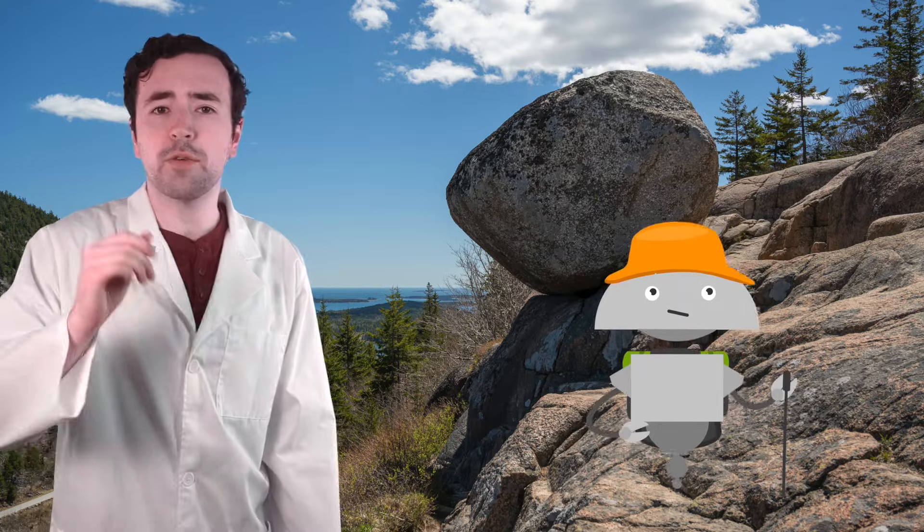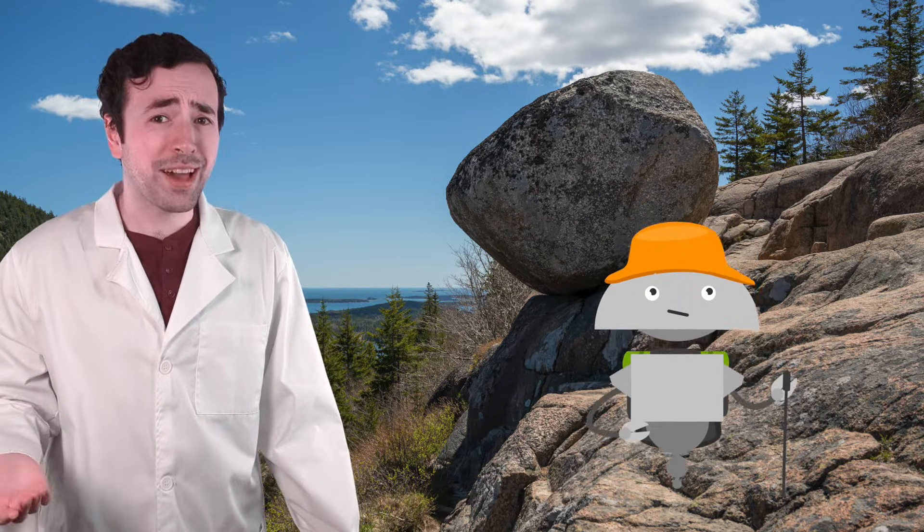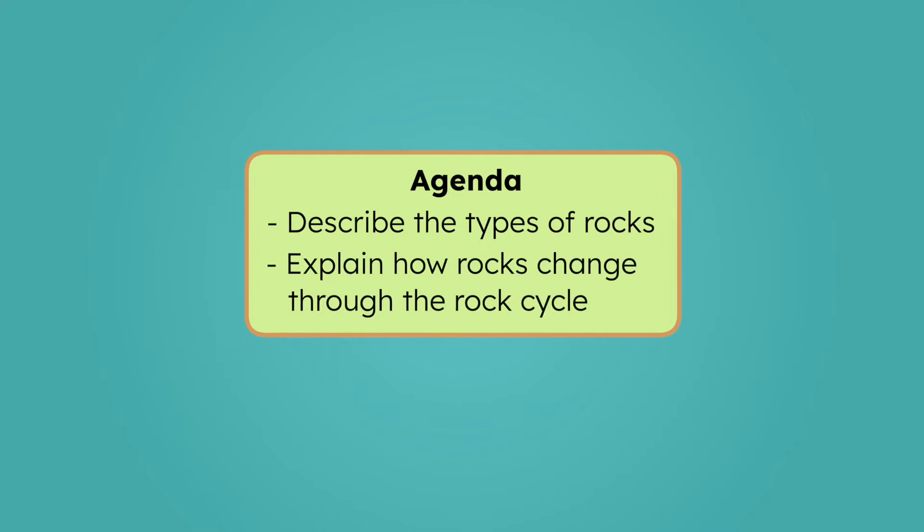Mia makes a good point. If rocks are constantly being weathered, how are there any rocks left? By the end of today's lesson, you'll be able to describe the different types of rocks and explain how they change through the rock cycle. Let's investigate!